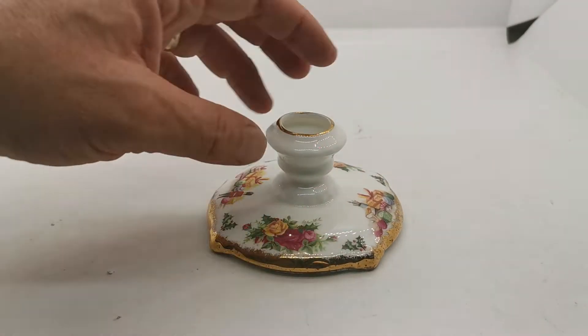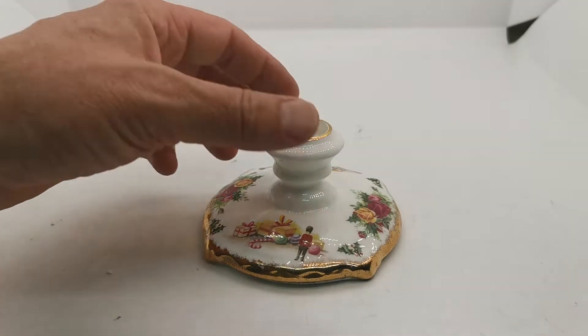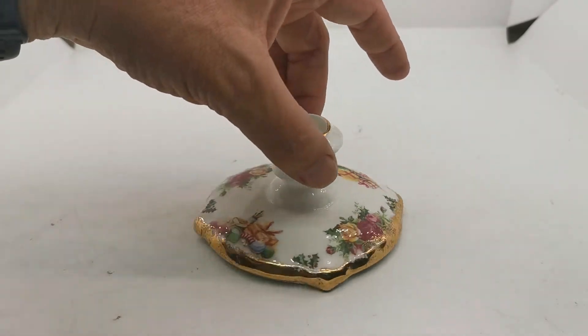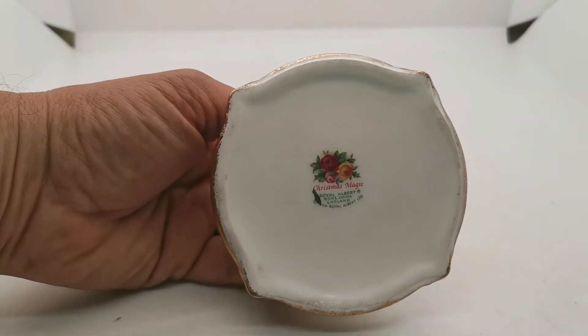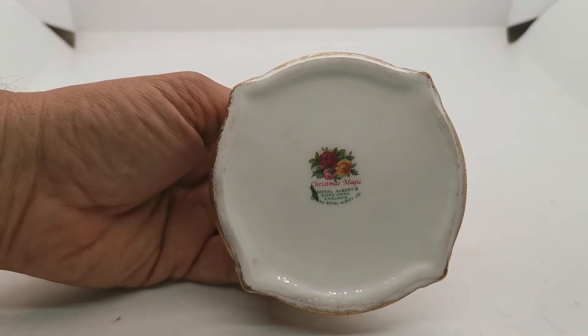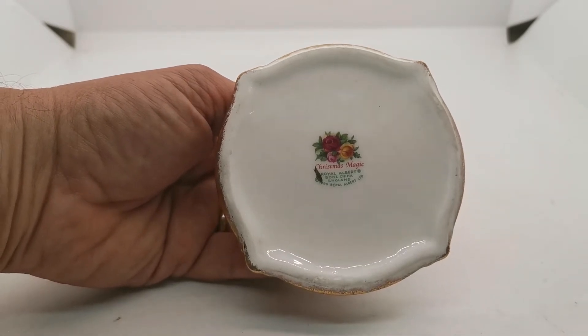Looking at it you may recognise some of these designs as very familiar Old Country Roses style, but the giveaway here is the Christmas motifs on the front and rear of this candlestick. This one is actually a combination piece — it is Old Country Roses but made for the Christmas market, under a pattern registered by them as Christmas Magic.